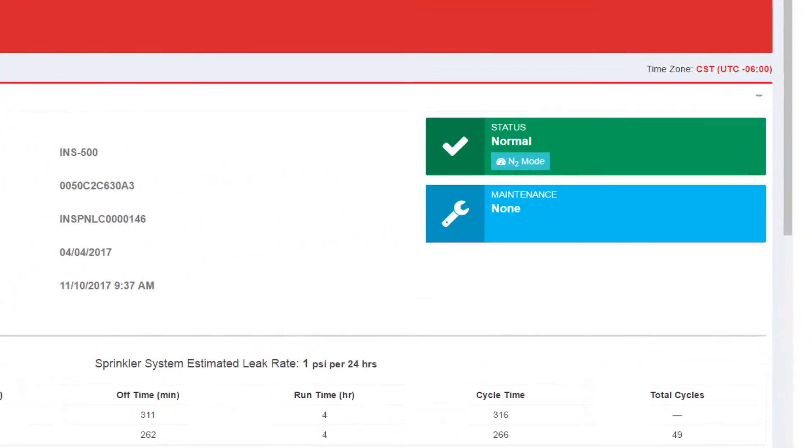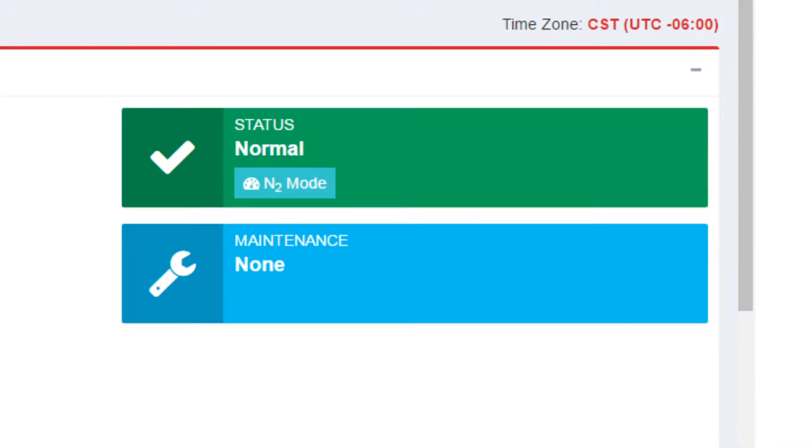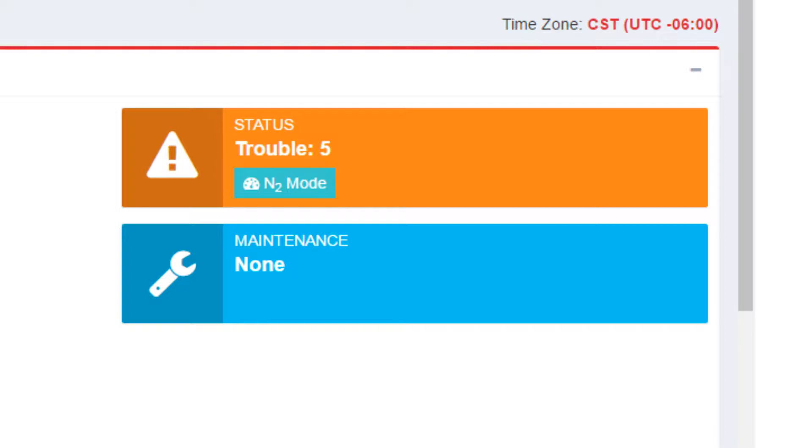View system status to make sure your IntelliGen unit is properly producing nitrogen. If a problem does occur, the status will be updated and you will automatically receive an email.